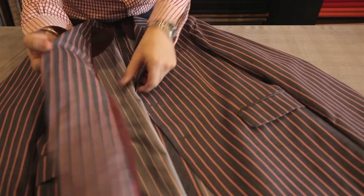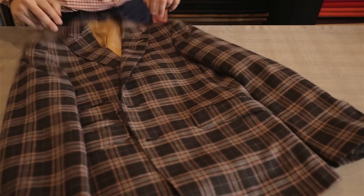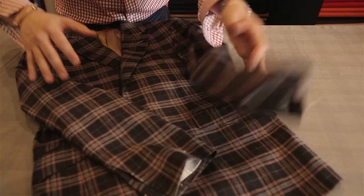Cotton is the second most popular fabric. Cotton suits breathe and move well, but they wrinkle easily, which can make it look sloppy. Linen suits are lightweight and great for warmer climates. They have an easy look, but must be well maintained to keep their quality.